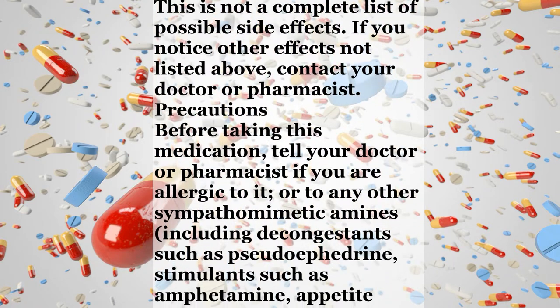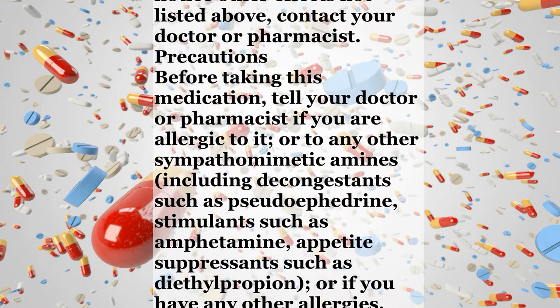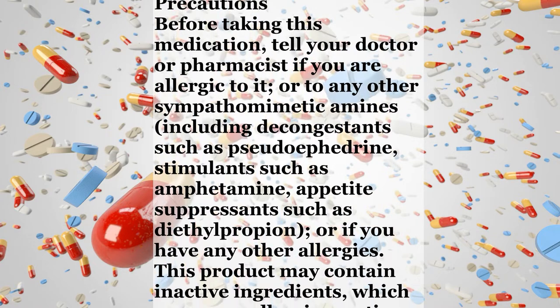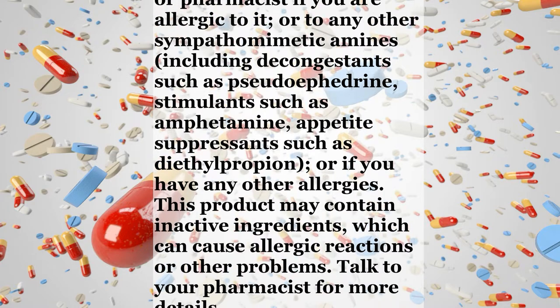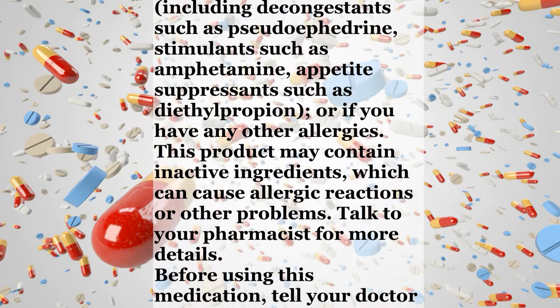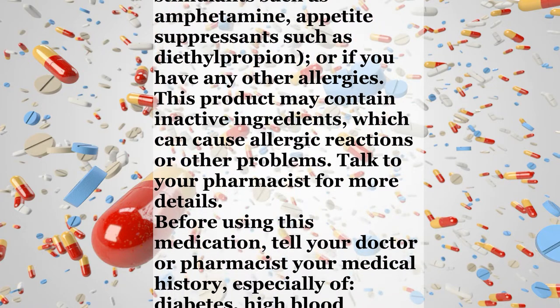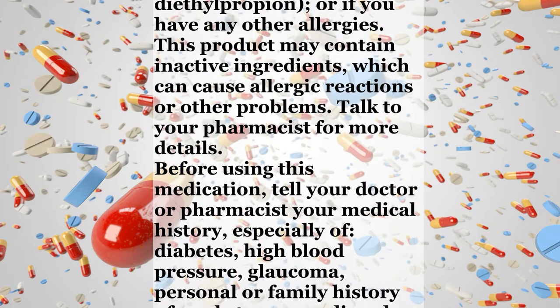Precautions. Before taking this medication, tell your doctor or pharmacist if you are allergic to it, or to any other sympathomimetic amines, including decongestants such as pseudoephedrine, stimulants such as amphetamine, appetite-suppressants such as diethylpropion, or if you have any other allergies. This product may contain inactive ingredients which can cause allergic reactions or other problems. Talk to your pharmacist for more details.